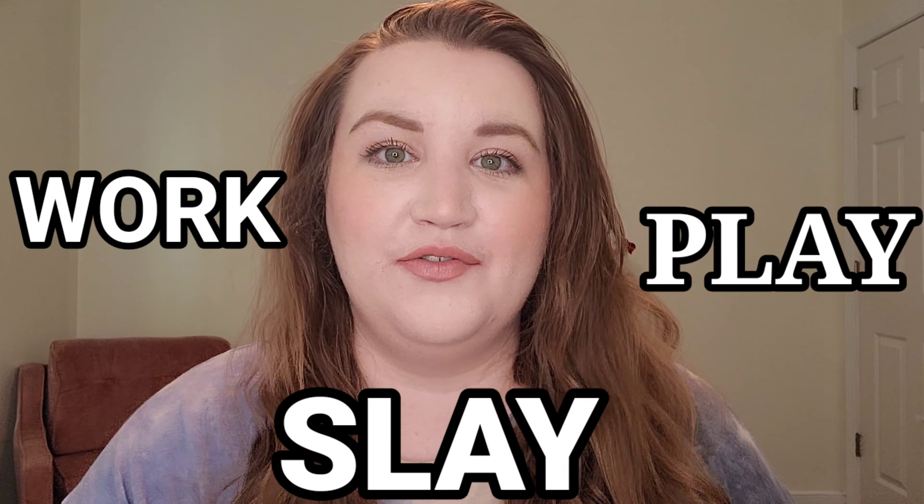Hi, this is Delaney, welcome back to my channel. I'm going to be doing another work-play-slay video for you guys today, and I wanted to do it a little bit differently because this is a first impression. I've only done one other work-play-slay before, but it was with a palette I knew and loved and had already used many times, so doing this as a first impression is going to be interesting.